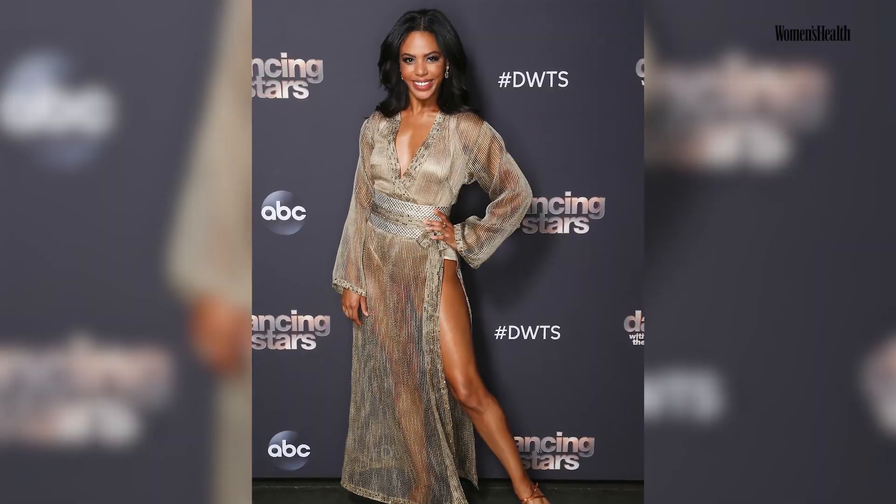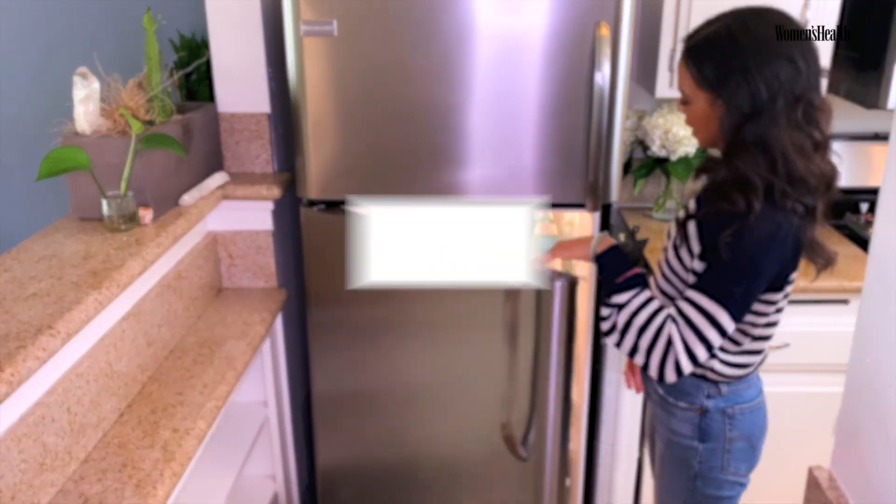Hi, Women's Health. My name is Britt Stewart and I am a pro dancer on Dancing with the Stars. Welcome to my humble abode here in Los Angeles, California. Here it is.